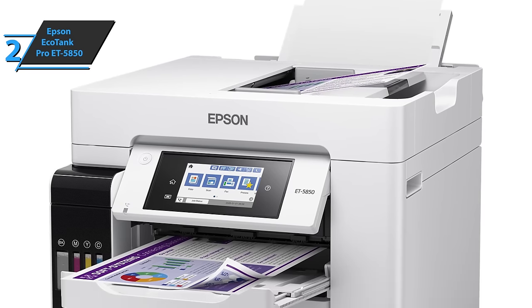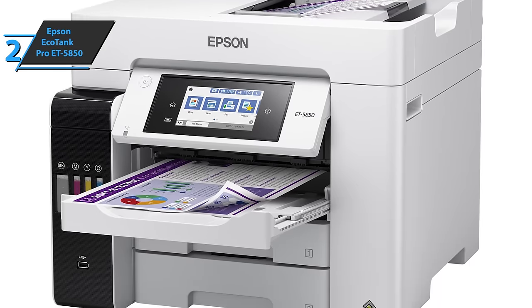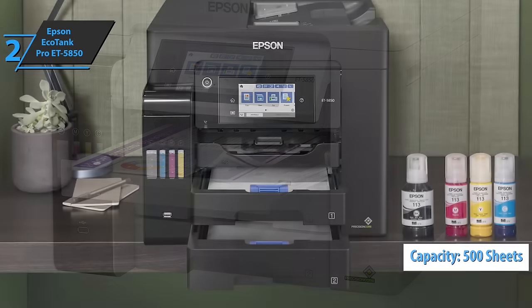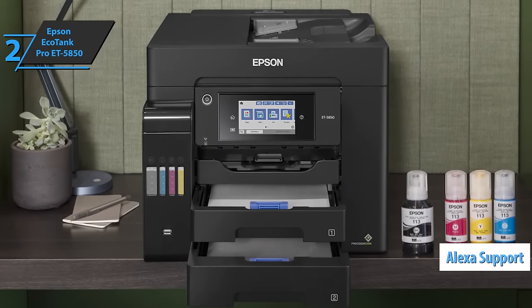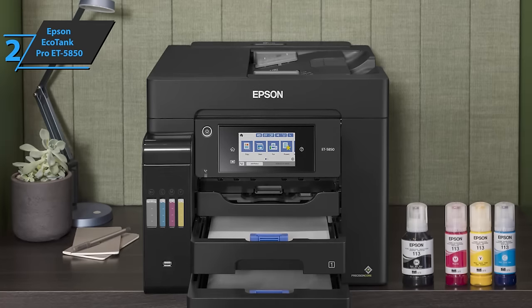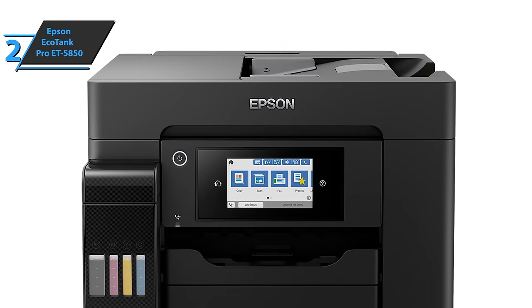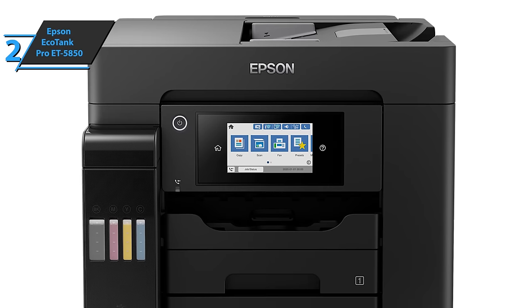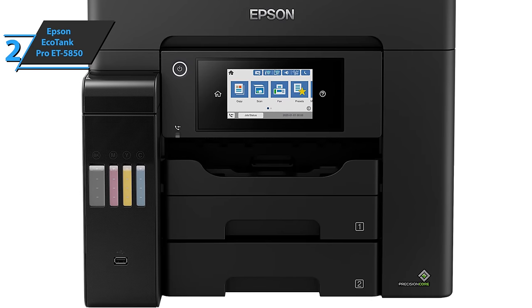It also has a rear drawer and a pair of front paper drawers. The Epson EcoTank Pro ET5850 comes with a paper capacity of up to 500 sheets. To make your job easier and as efficient as possible, the manufacturer has included Alexa compatibility. The product will be able to print any content via the virtual assistant, and Alexa can also help you check the device's ink condition and order new cartridges when needed. The printer comes in smooth white with dimensions of 22 x 19.6 x 17.1 inches and a weight of 47.6 pounds.